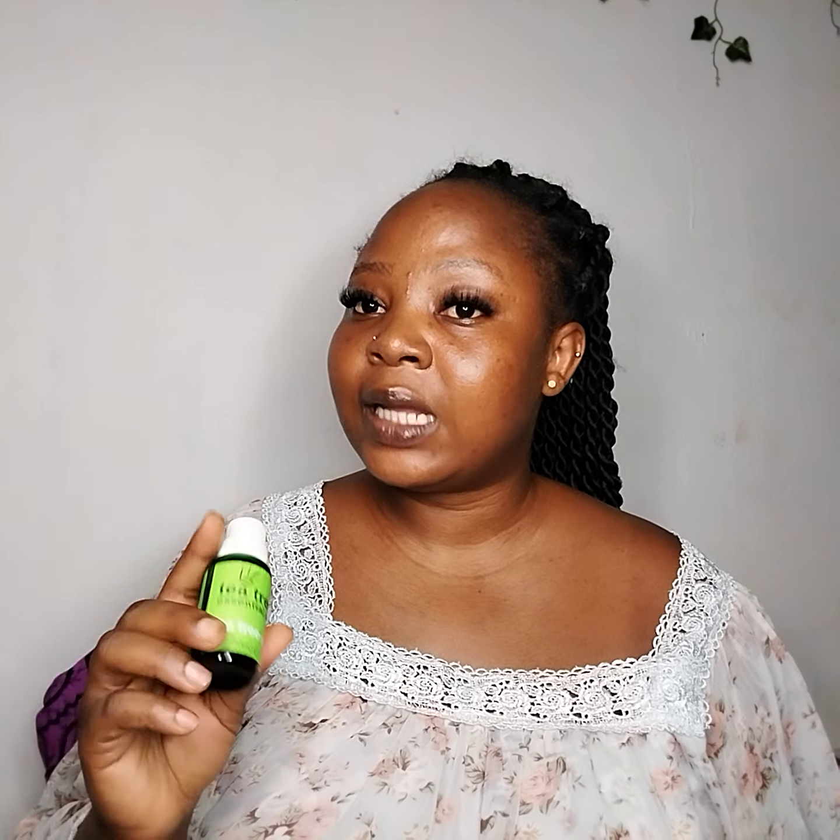After using my face toner, when I want to use the essential oil, I mix it with my body oil and apply it all over my body — sometimes I even mix it into my cream. I don't apply it directly as-is, but if you want to use it directly on your face, put a little amount on a cotton wool and use it as a cleanser after your face toner.